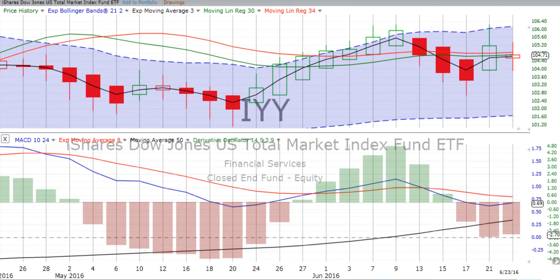IYY is the Dow Jones iShares U.S. Total Market Index Fund — it tracks the entire market. We always start with our two-day chart. This is IYY as the symbol. We have a spinning top at the end of this two-day candle that ended up forming on Thursday the 23rd.